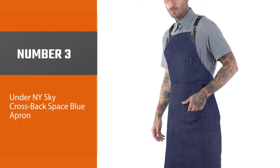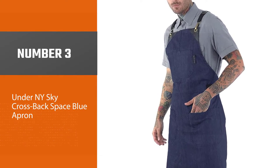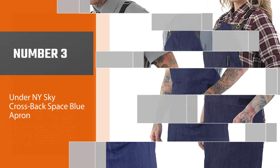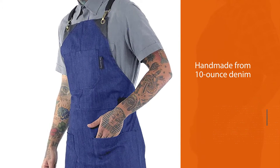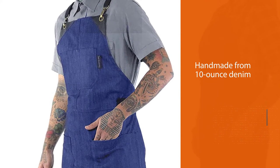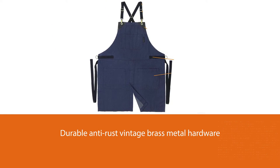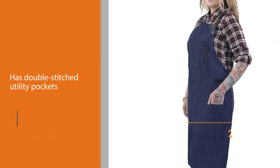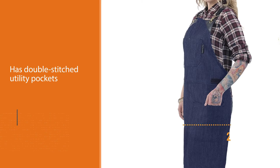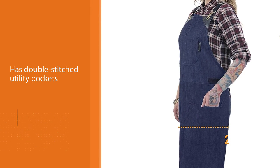Number 3. Under New York Sky Crossback Space Blue Apron. This apron is handmade from 10-ounce denim reinforced with leather patches and features durable anti-rust vintage brass metal hardware. It also has double-stitched utility pockets. But its best feature is the split-leg design that enables better mobility. This apron is true workwear, fitting most bodies and activities.